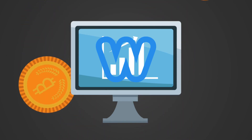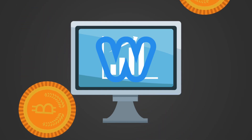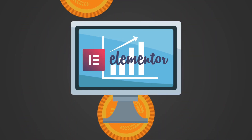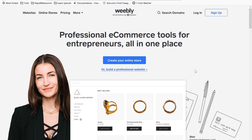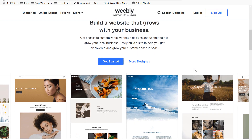Eventually, as my knowledge, experience, and skills improved, I outgrew Weebly and transitioned to WordPress plus Elementor. But if you're a complete noob like I was, Weebly is a great place to start your web design journey.